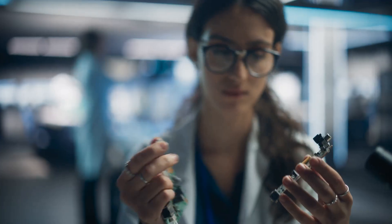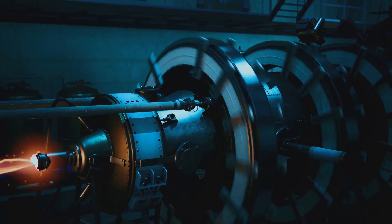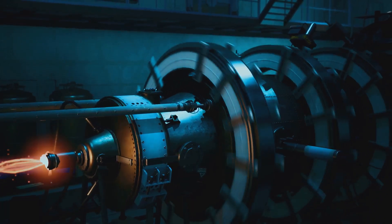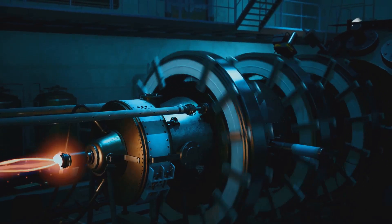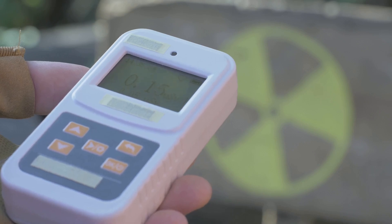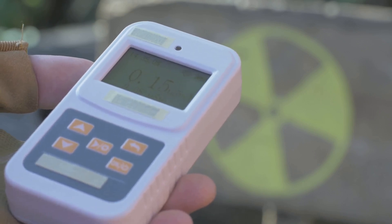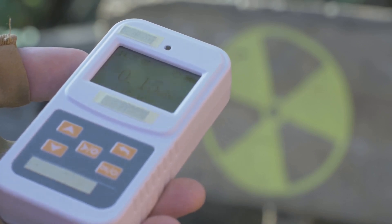Hey there, science fans! Welcome back to Infinite Scientific Exploration. Today we're going on a thrilling adventure into the world of atoms, isotopes, and things that glow in the dark — sometimes not in a good way. Buckle up, because we're diving into the fascinating and sometimes fearsome world of radioactivity to uncover the top five most radioactive elements!